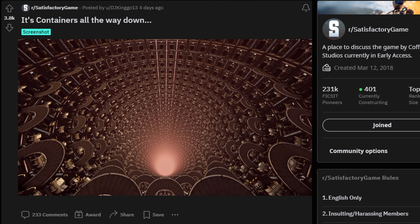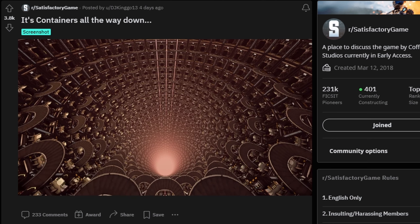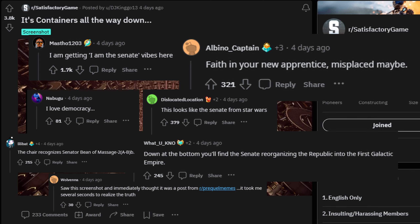We're starting off the first highlight ever with the best of the best of the week. It's this image from the user DJkingo13, entitled 'Its Containers All the Way Down.' And if you're thinking to yourself that this looks an awful lot like the Star Wars Galactic Senate, you, me, and every single other commenter had the exact same thought.